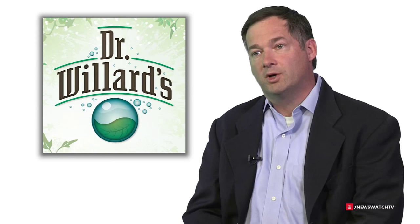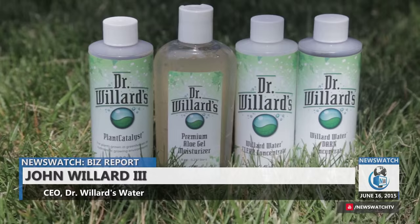Dr. Willard's water is a patented all-natural solution that was developed by my grandfather, a chemist by the name of Dr. John W. Willard. When it's consumed, it stimulates a variety of bodily functions such as improved nutrient assimilation, improved antioxidant activity, boosting vitamins' effectiveness, and helping to eliminate harmful toxins and free radicals which can cause premature cell damage.